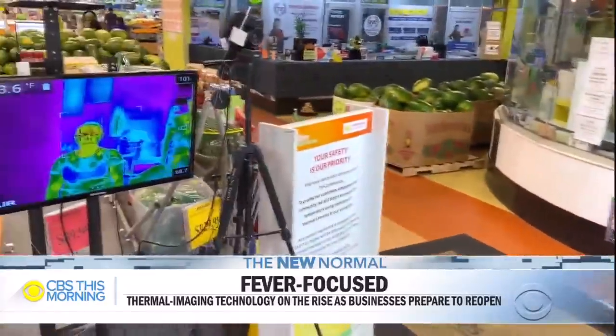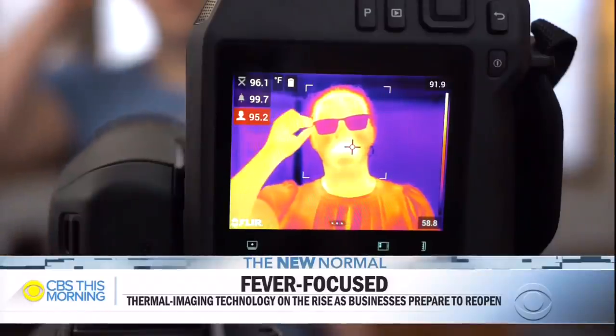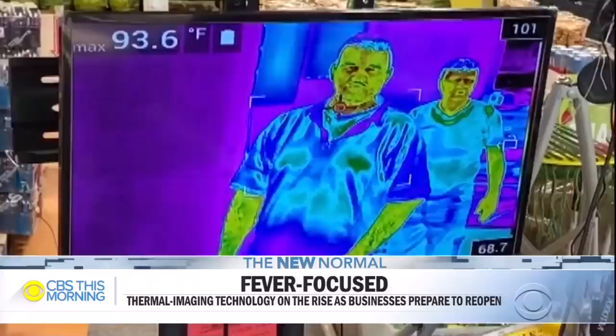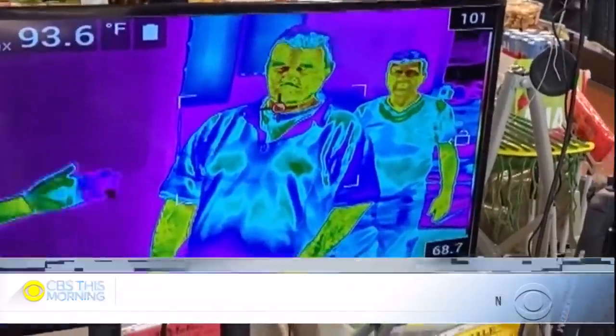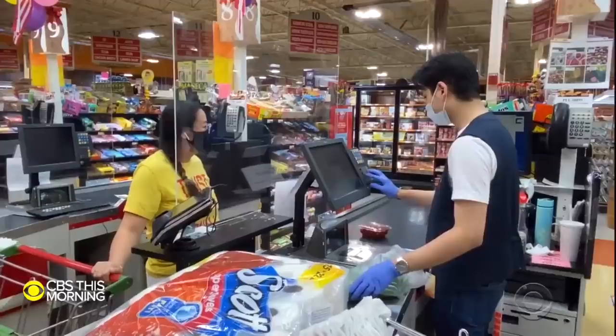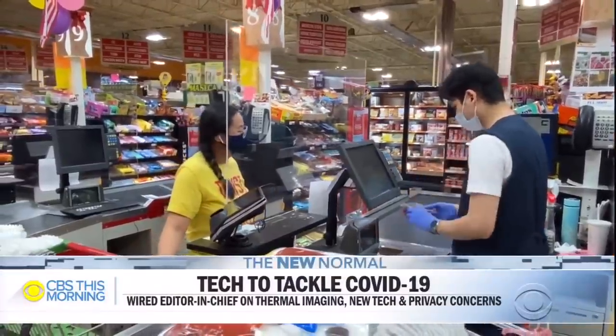City Farmers Market in Georgia uses cameras like this to scan customers' temperatures as they enter the store. If a customer's temperature is above 100.4, they are given a flyer that asks them to leave to protect others. But the store does offer to do their shopping for them.